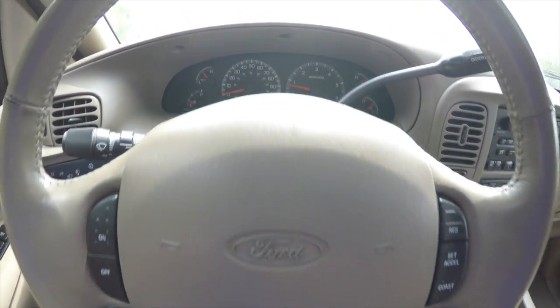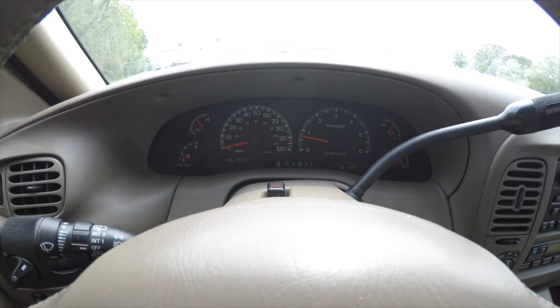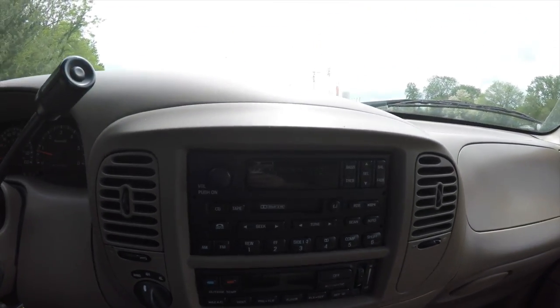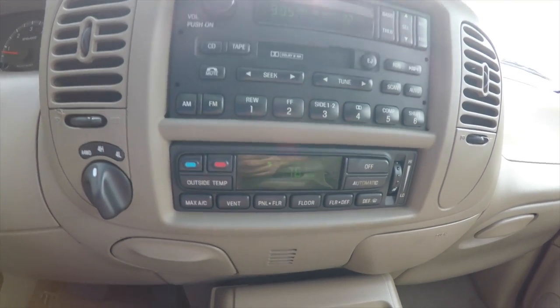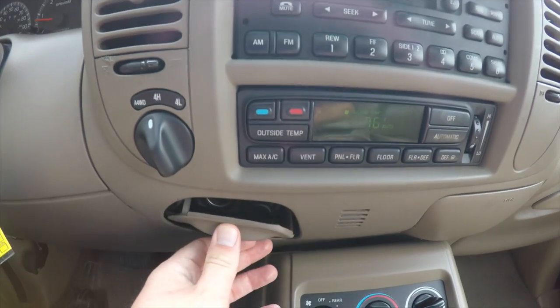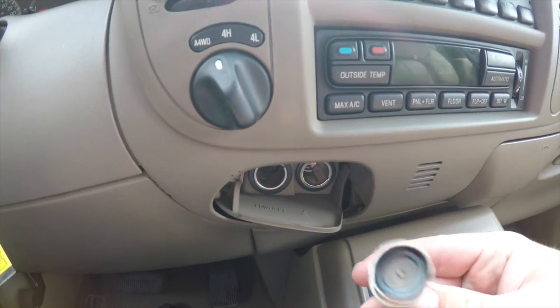The steering wheel has your cruise control. The vehicle currently has 136,124 miles on it and is a one-owner. It has an AM/FM cassette player and an armrest-stored six-disc CD changer. Automatic climate control, four-wheel drive switch, and power points. The vehicle has not been smoked in.